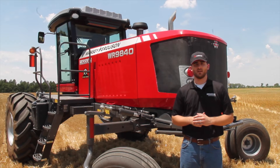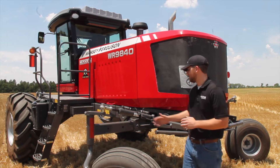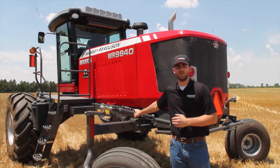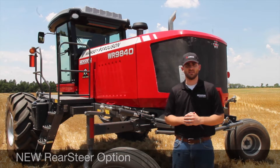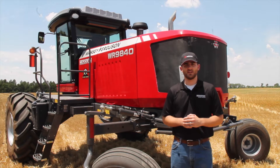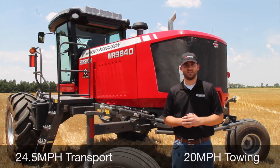Hi, I'm Tom Kramer, Marketing Product Specialist for Adco Hay Tools in North America. We're out here in Hessen, Kansas today and I want to introduce you to the brand new Rear Steer Offering for the WR Series Windrower for model year 2016. The Rear Steer Offering allows the windrower to transport at speeds of 24.5 miles per hour, the fastest in the industry.